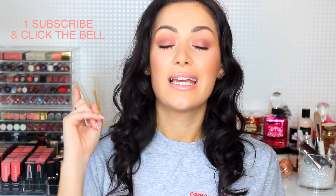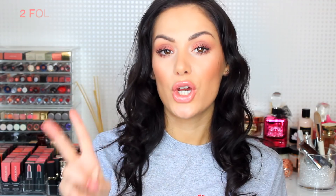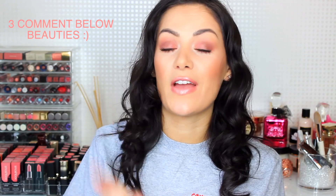Please do click the bell button - that will make sure you are notified when I upload a new video. Number two: follow me on my Instagram, which is @beautiesbigister. And number three: comment below, let me know you've done all of that, and tell me what your favorite product was in this video. Good luck to you all, and let's get into unboxing this very extravagant blogger mail!